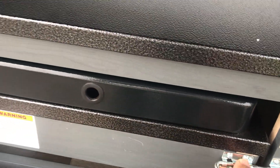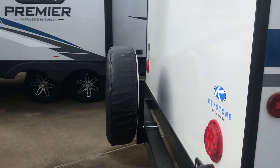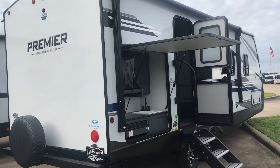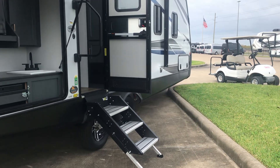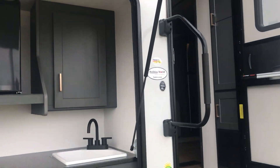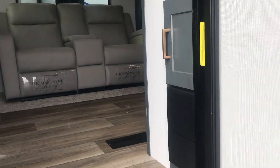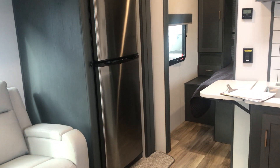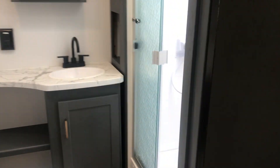Everything tastes better at the campground. You can open up a can of stuff that doesn't even taste good at home, that you would scoff at, frown upon, and put it on the campfire. Eat it at the campground. Sandwiches taste better when you're camping. Everything does. Just a can of corn, put it on the fire. You'd be surprised how good that tastes when you're out there.